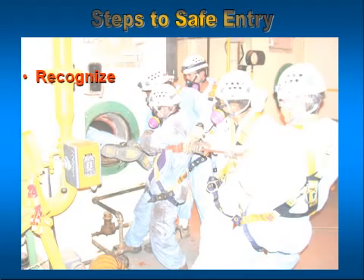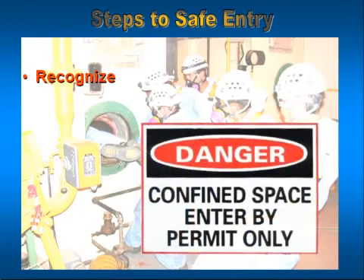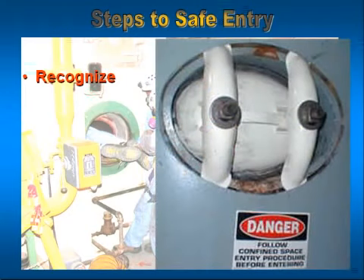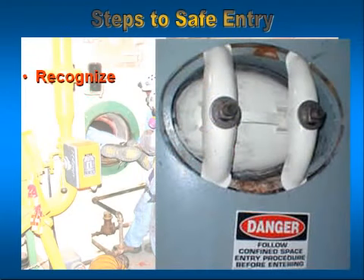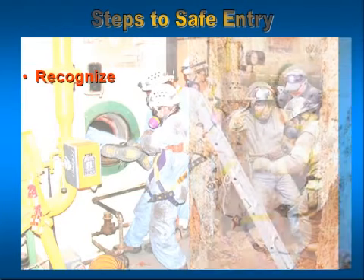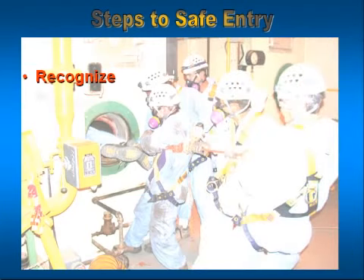The first step is being able to recognize a space as a confined space. Normally, this is done through signage — a black and red and white sign that says 'Permit-required confined space.' But not all confined spaces are marked. We create some as we do work — for example, trenching. So if we're not able to recognize those basic criteria that make a space a confined space, we could find ourselves entering one and putting ourselves and others at risk.